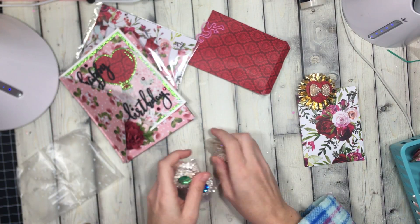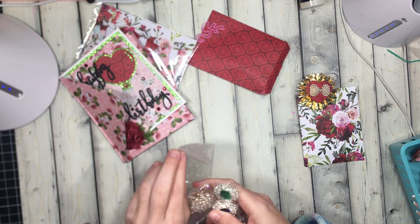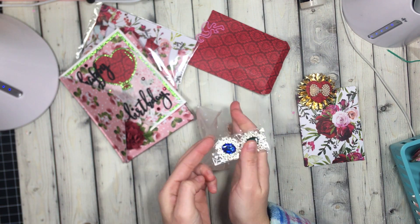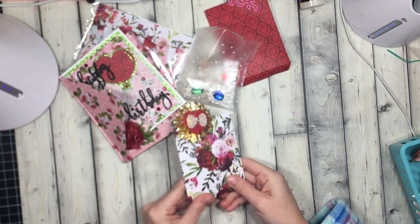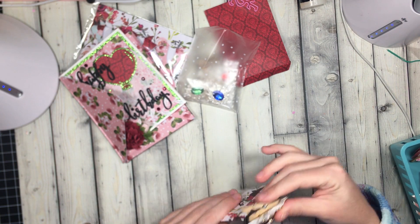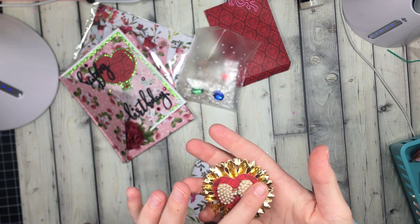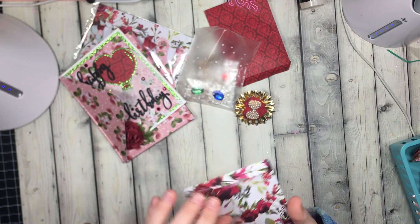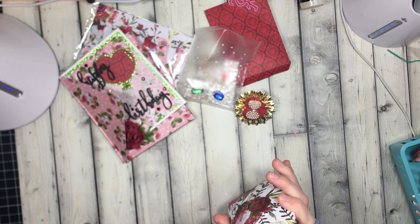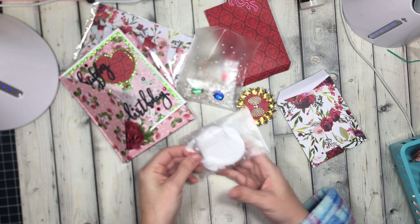Thank you for sharing with me! She's showing them in this cute little polka dot bag right here. And then in this little baggie she has a little rosette that she made and an altered clothespin — super cute on this little baggie right here.